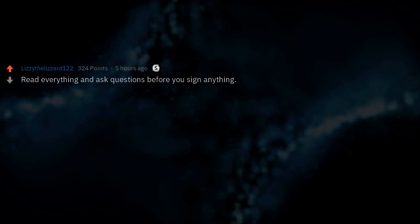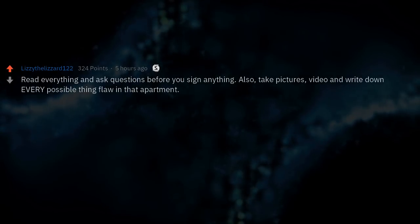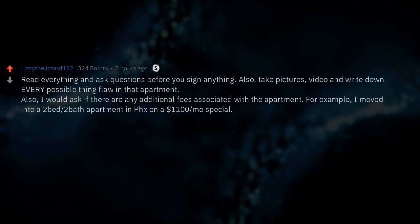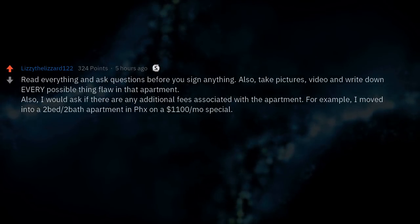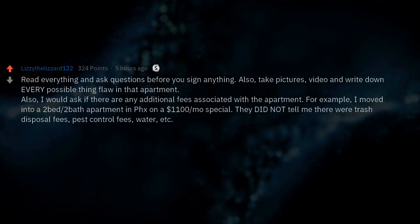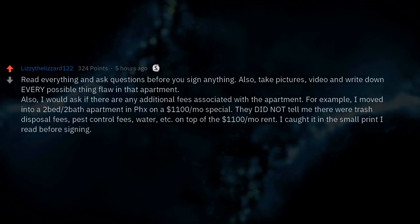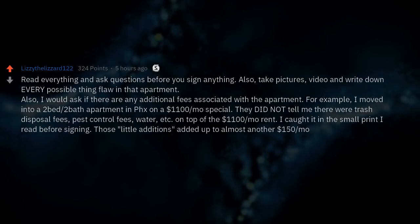Read everything and ask questions before you sign anything. Take pictures, video, and write down every possible flaw in that apartment. Ask if there are any additional fees associated with the apartment. For example, I moved into a two-bed/two-bath apartment in Phoenix on a $1,100/month special. They did not tell me there were trash disposal fees, pest control fees, water, etc. on top of the $1,100 rent. I caught it in the small print before signing — those little additions added up to almost another $150 a month.